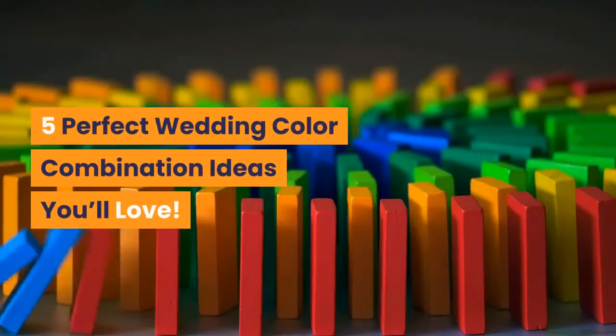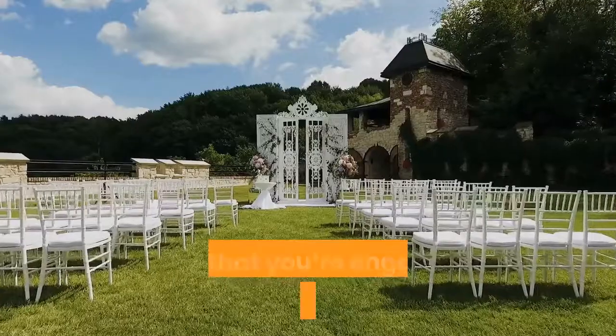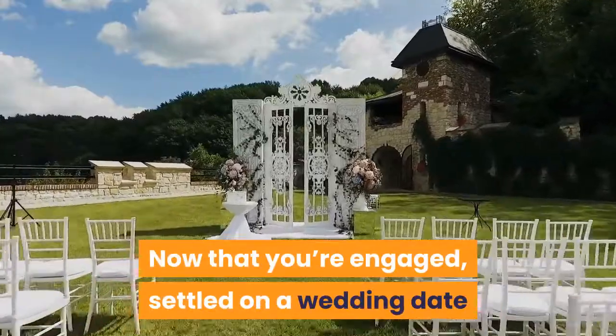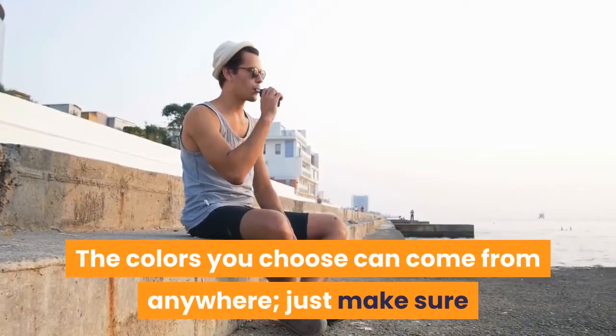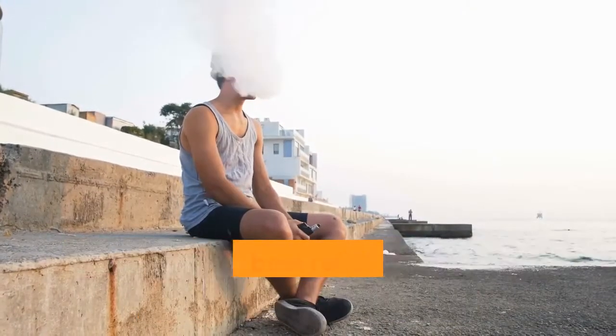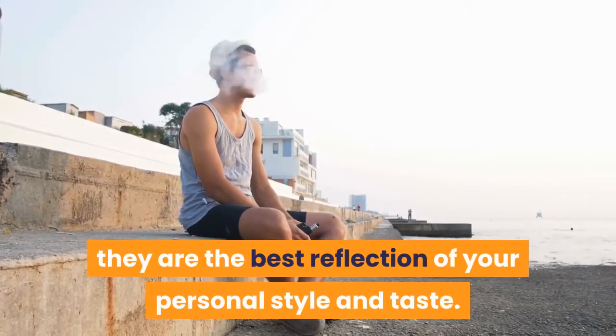5 Perfect Wedding Color Combination Ideas. Now that you're engaged, settled on a wedding date and venue, it's time to pick out your wedding colors. The colors you choose can come from anywhere, just make sure they are the best reflection of your personal style and taste.